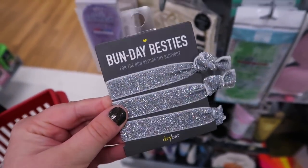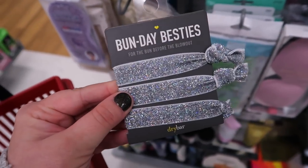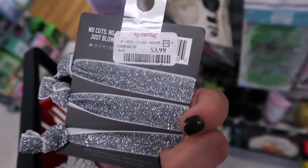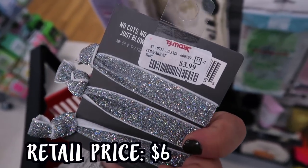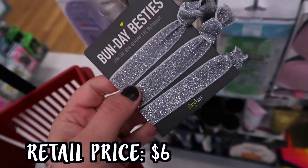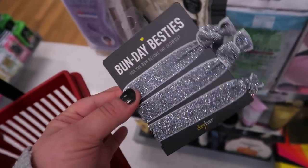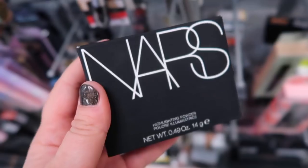I just saw these which are so adorable - it's actually by Drybar and it says Bun Day Besties. Look how fun this is! For the bun before the blowout, you get three little hair ties for $3.99. I love these kind because they don't create a crease and they're really nice on your hair.